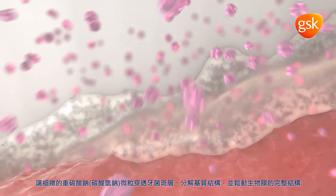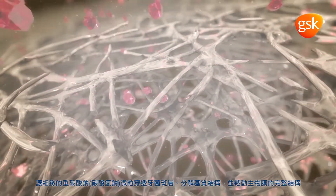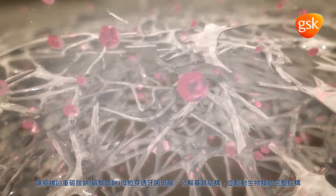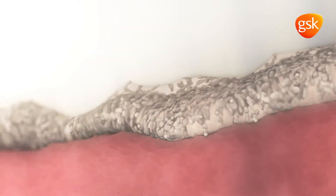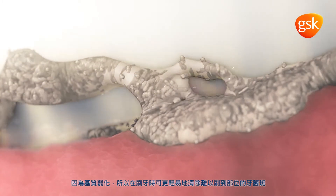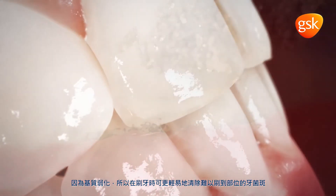These refined sodium bicarbonate particles penetrate the plaque layer and break up the matrix structure, loosening the structural integrity of the biofilm. This weakening of the matrix allows the plaque to be more easily removed in hard-to-reach areas during brushing.